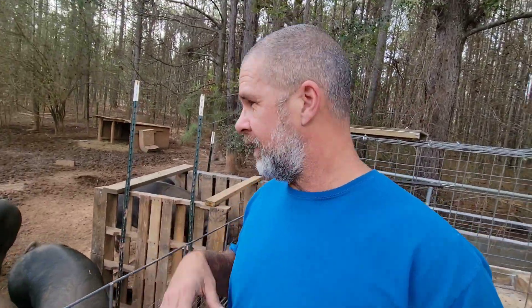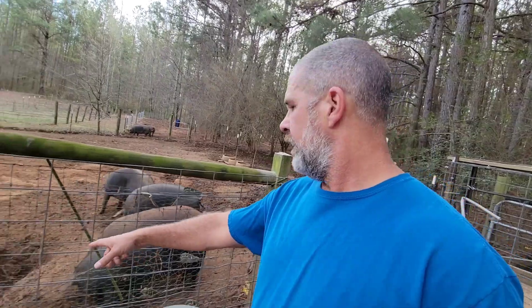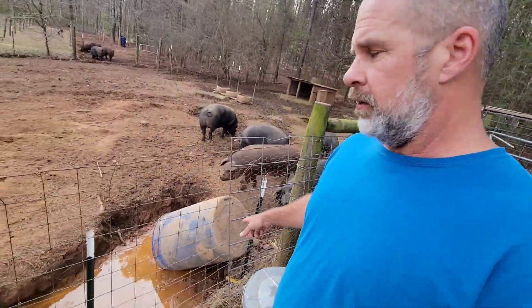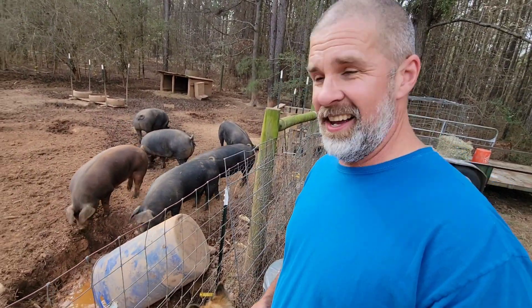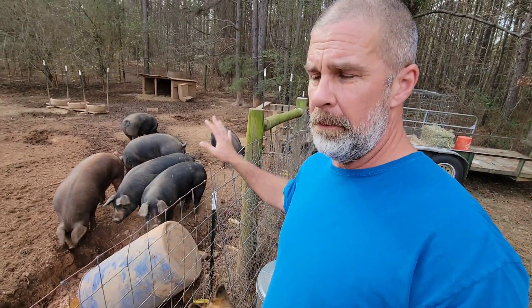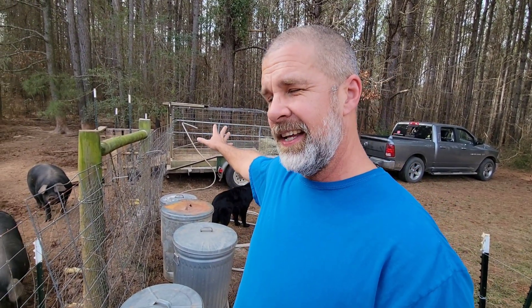Well, here we are again back at the pig pen — another pig video, sort of. I built all this stuff to try to load up the pigs and get them ready for processing. If you've been keeping up with my channel, you know processing day is coming close. But the pigs won't load up. So they're not going to make it to the processor — they're going to be processed here on the farm.